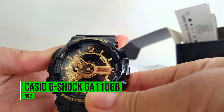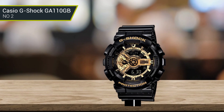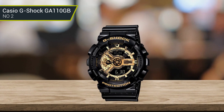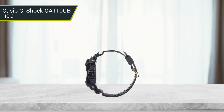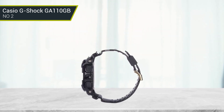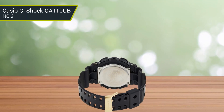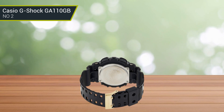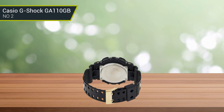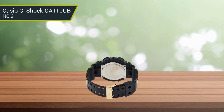Number 2: Casio G-Shock GA110GB. Here is a watch from a line well-known for its remarkable durability — G-Shock. The Casio G-Shock GA110GB-1A-CR, with resin strap and case, mineral crystal dial window, shock resistance, and water resistance of 200 meters, makes it an exceptional watch to wear on a construction site. This quartz dial includes displays for the month, day, and date, as well as a 1/100th of a minute sub-dial illuminated with an auto-LED light. The gold accents on this black color add some pizzazz, making it perfect for those who want something more stylish.